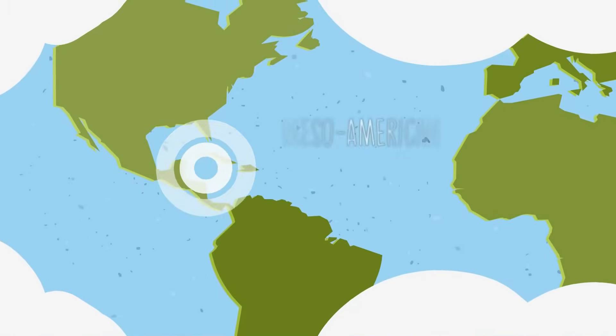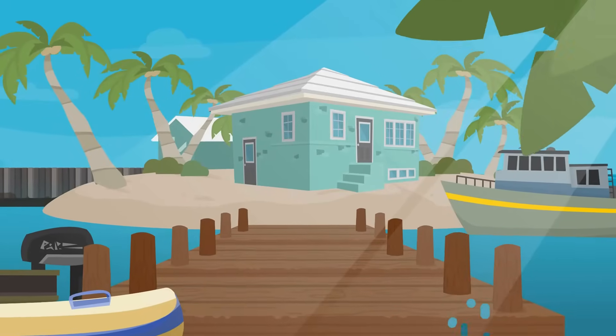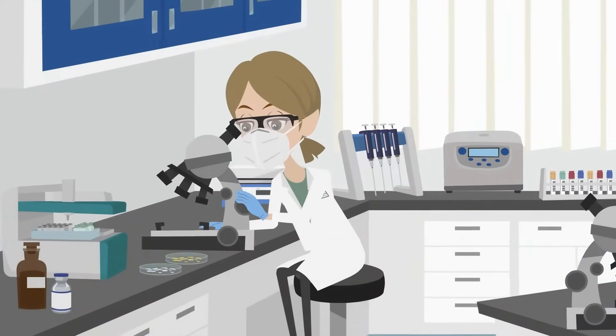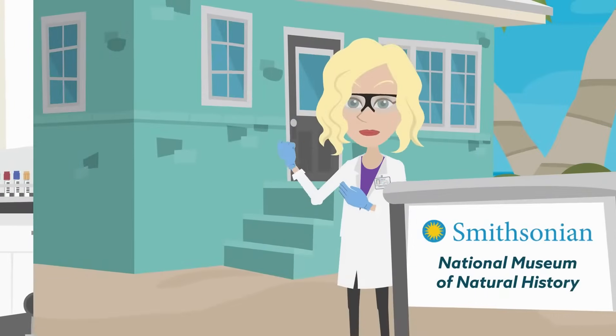Nestled on Belize's Mesoamerican Barrier Reef, researchers at the Carrie Bow Cay Field Station have spent over 40 years studying the local coral reef system.